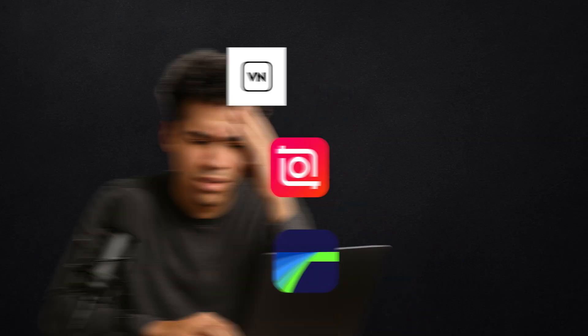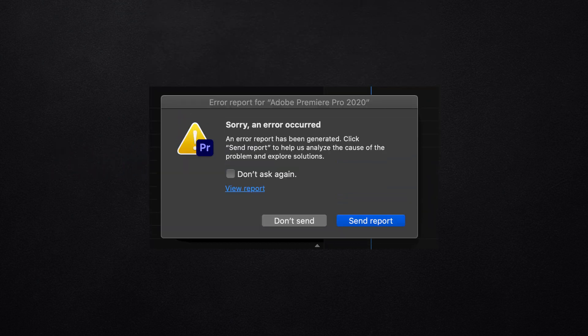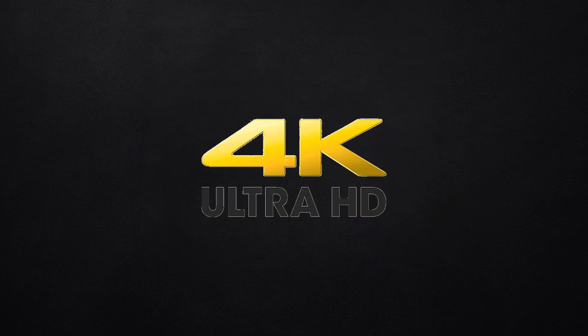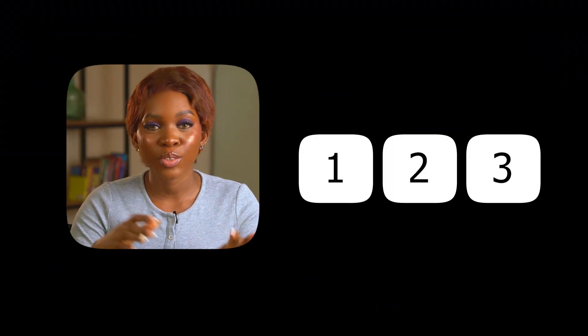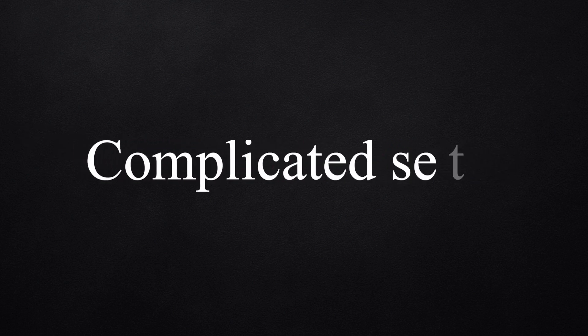If you've been frustrated trying to find a video editing app that's actually free, doesn't slap a watermark on your work and won't crash every time you try to export in 4K, in this video I'll be breaking down the three best video editing apps in 2025 that will give you professional results without subscription, watermark or complicated setup.